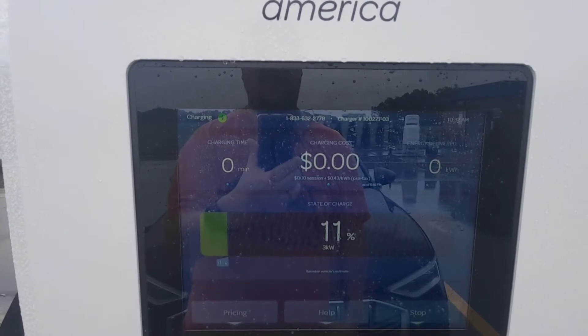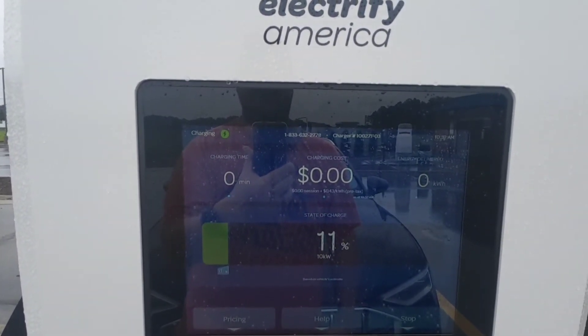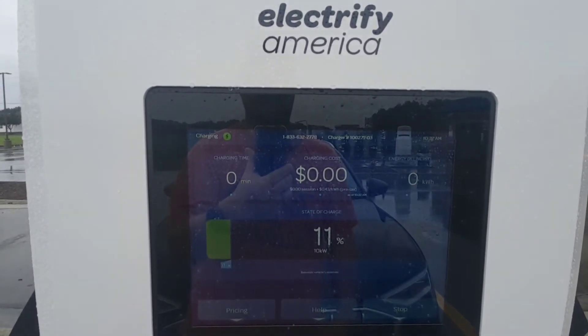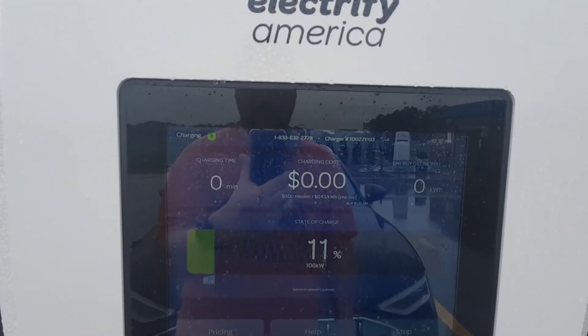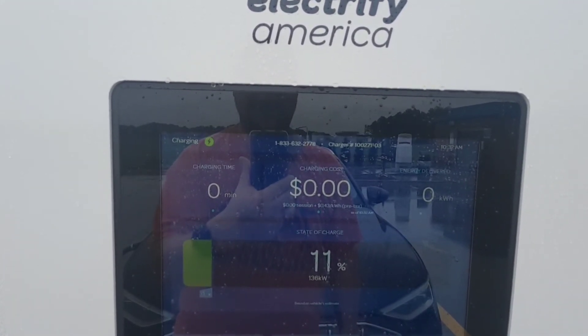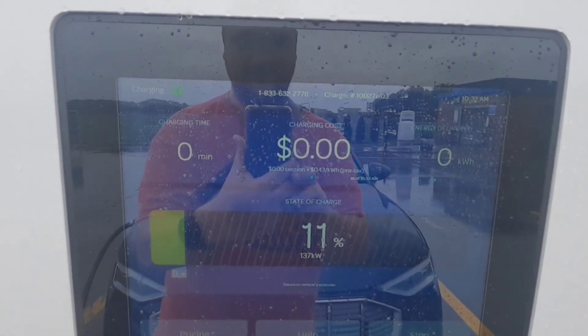There we go. So I was down to 11%. Let's see how quickly this ramps up. 136 kilowatt — that is crazy. Oh my gosh, that's crazy. 137.